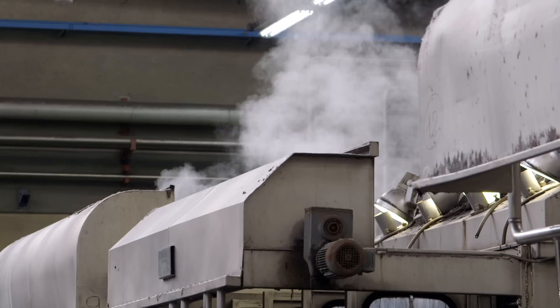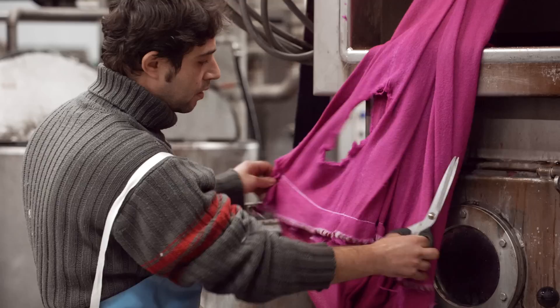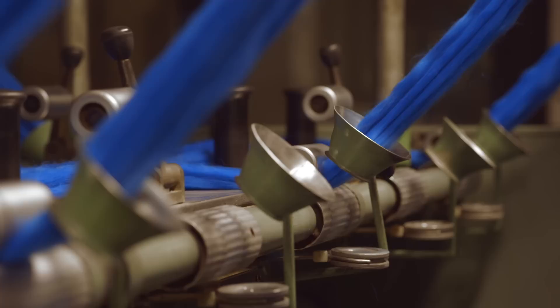And there you have it. Vibrant color comes to life. It's art meets science meets a guy named Luigi. How can I forget Pietro and Fabrizio and all the rest of the team that bring you the brightest, most fabulous double cloth coats season after season.